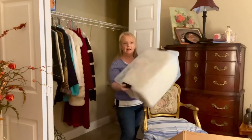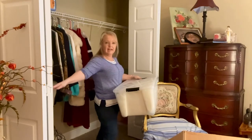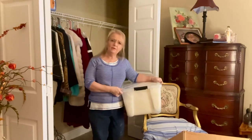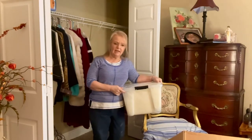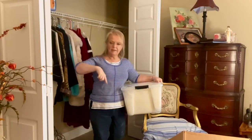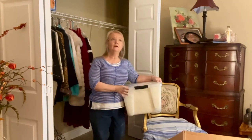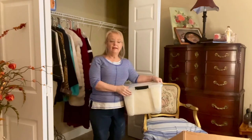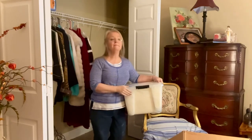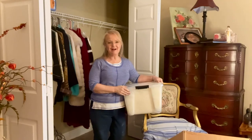Ta-da! Now this can go right back in here on the shelf and I'm done. Thanks for watching, thanks for coming along with one of my biggest closet declutters yet. I have things to put away, things going to different people, things going to the trash, and things going to Goodwill. I am so happy this is behind me and not up here in my head anymore. Bless you — thanks for watching Erica and Her Mom, bye-bye!